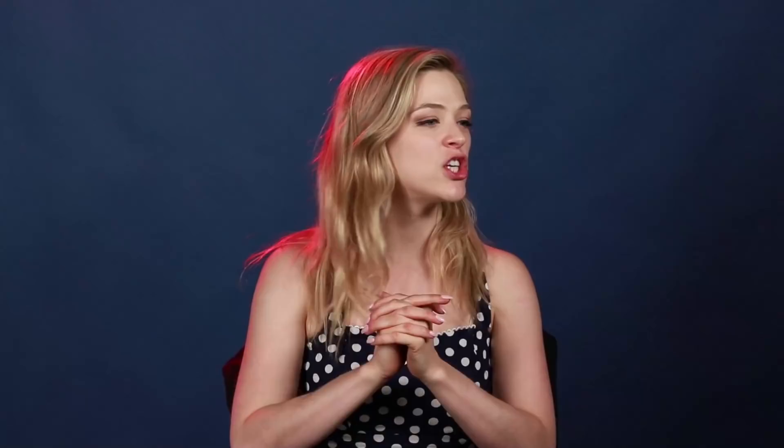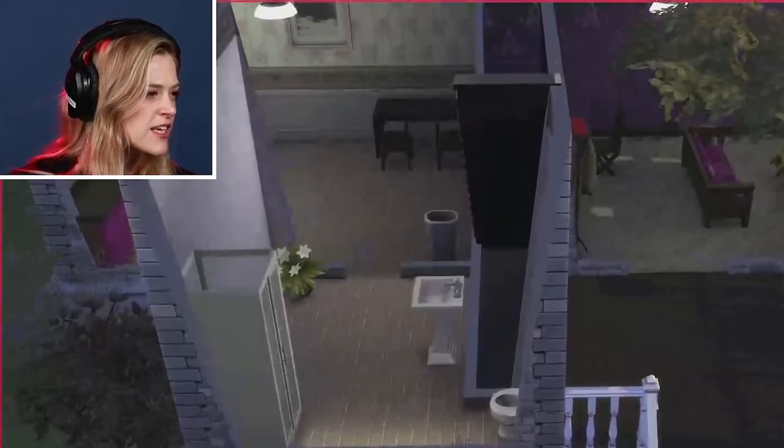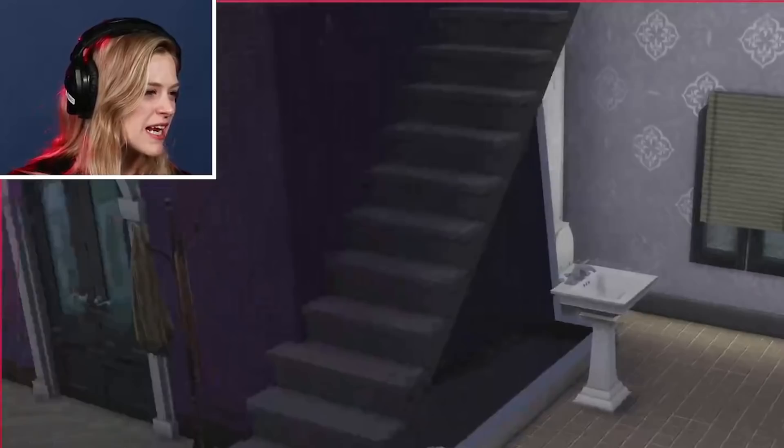I just moved them into a new house that I found on the gallery. It was like a starter home that I thought was pretty cute. Why don't I give you guys a home tour? So I got a very simple but large bathroom and nice wallpaper in here. Very plain, but like perfect.